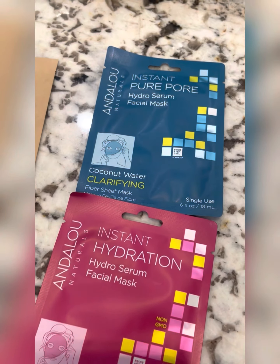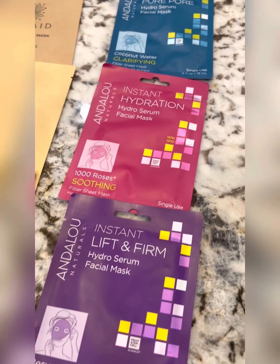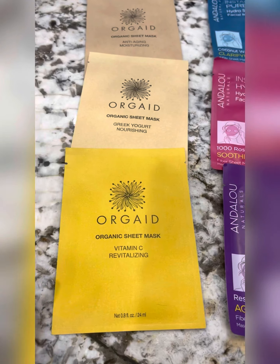So it's time for my favorite part and that is mask time. Here are a few of the different masks that you can find at Clark's — natural, organic, whatever you need, they have something for it.